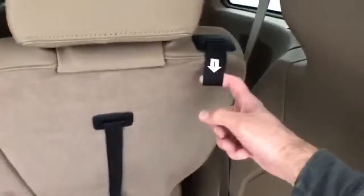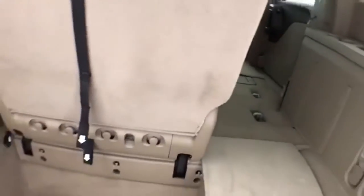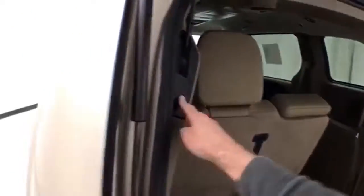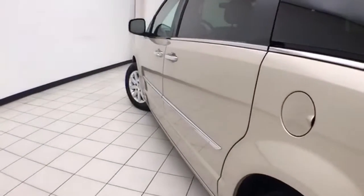Folding those seats is as easy as 1, 2, 3, and 4. You can of course fold them in any combination, giving you a lot of flexibility for cargo and passengers. And very clean — no dents or dings in the body.